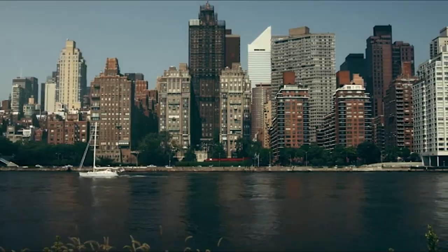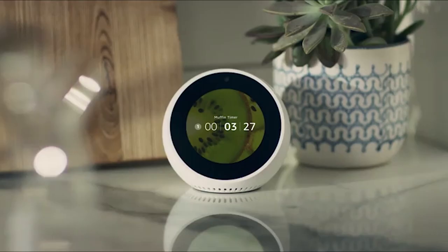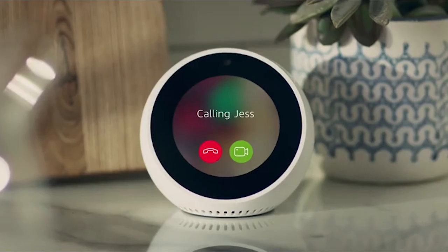Staying in touch is simple. Call just about anyone hands-free, or make video calls to family and friends with an Echo Spot, Echo Show, or the Alexa app. Alexa, call Jess. Calling Jess.